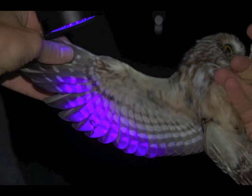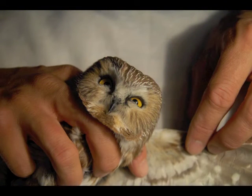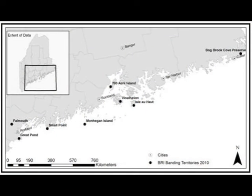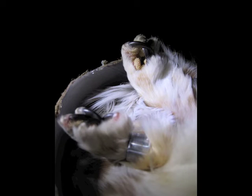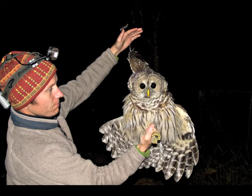Biologists use fine mesh nets and audio playbacks to attract migrating owls to the net area. BRI biologist Kate Williams led a coordinated netting effort along the coast of Maine, from down east Maine near Lubec, to the southernmost site in Cape Elizabeth. In a considerable effort, BRI biologists captured and banded 253 saw-whet owls, including other species such as barred owls and a long-eared owl.